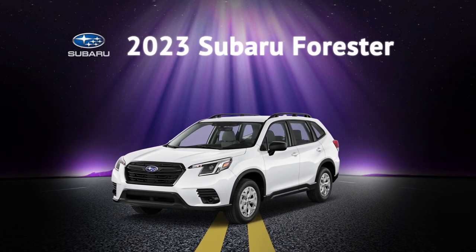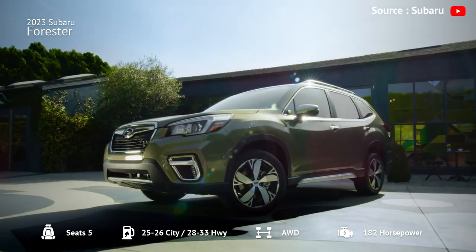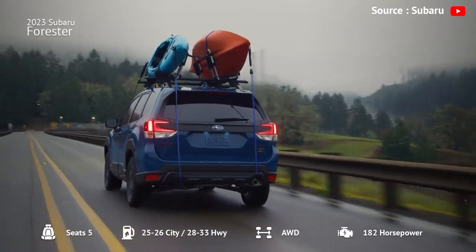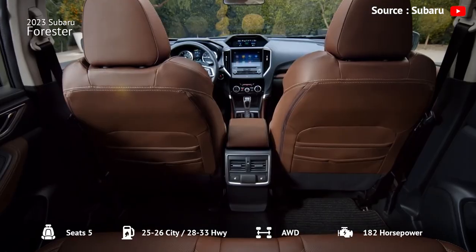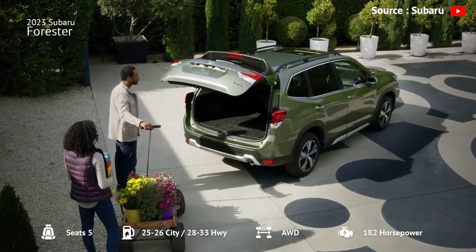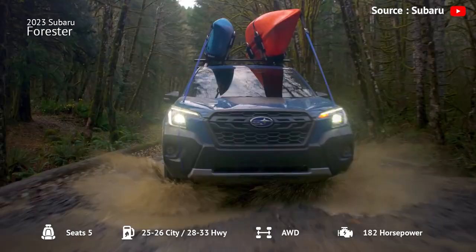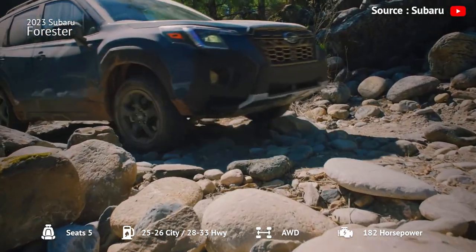Number 6: 2023 Subaru Forester. The 2023 Subaru Forester is a spacious and comfortable compact SUV that comes with standard all-wheel drive, making it an excellent choice for drivers looking for a versatile and reliable vehicle. The Forester's cabin is well-built and has plenty of space for passengers and cargo, while the infotainment system is user-friendly. The SUV's suspension system provides a smooth and comfortable ride, and it performs well off-road, thanks to the standard all-wheel drive.